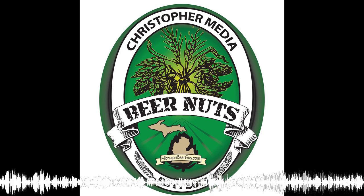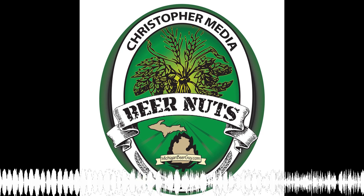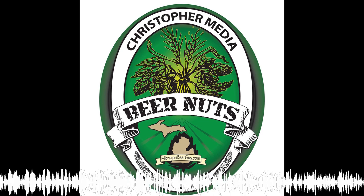Christopher Media — let's make some noise. Welcome to Beer Nuts, a weekly excursion into the world of craft beer, brought to you by MichiganBeerGuide.com. And now, here are the Beer Nuts.